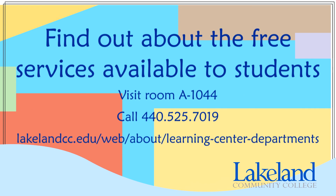Also, you can call or stop by the Learning Center. We have tutors available and people who can help make sure you're ready to do your best, both before the placement test and while you're taking classes here at Lakeland. We want you to be successful and we're here to help. Good luck!